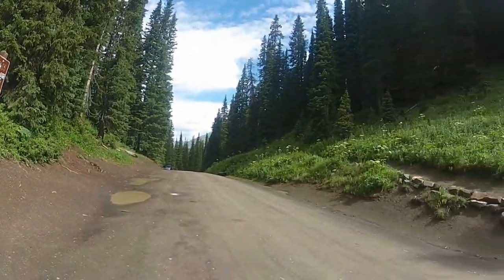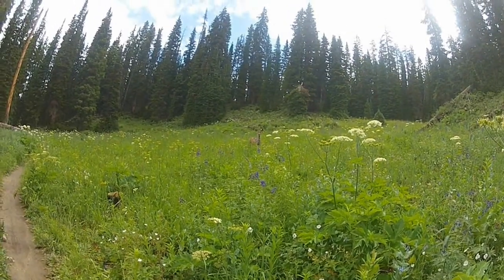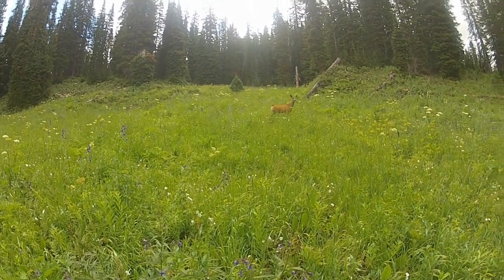At 10,700 feet and the beginning of Trail 401, the trail ascends through forest and meadows, and on this ride I was fortunate to see some wildlife.